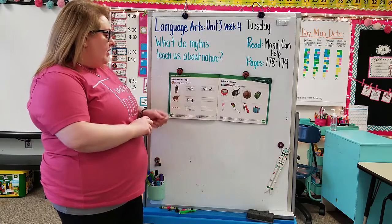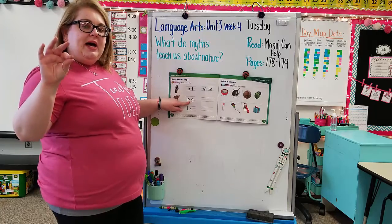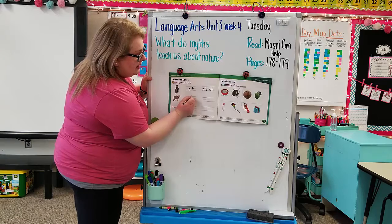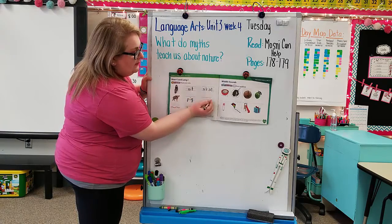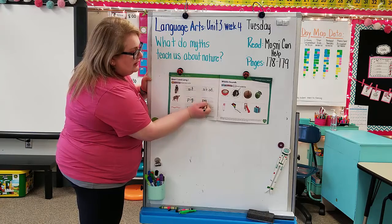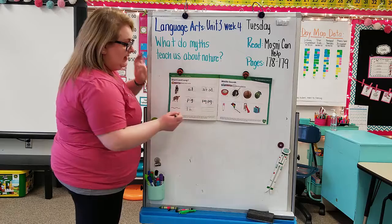Next we have pig: P-I-G. Go ahead and trace it — P-I-G, pig. Now go ahead and write it: P-I-G, pig.